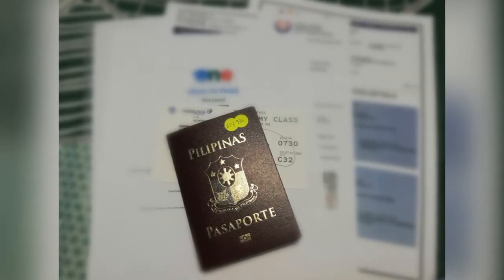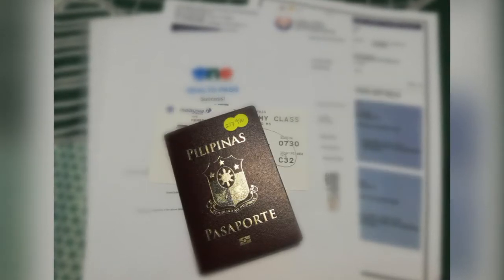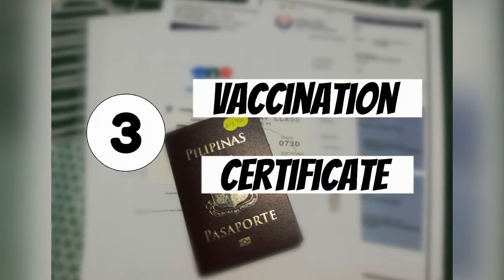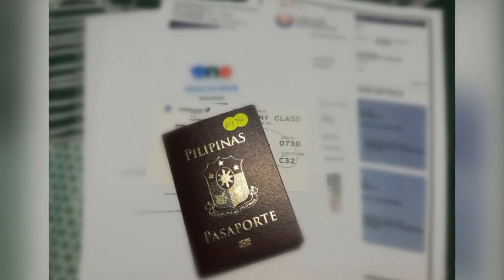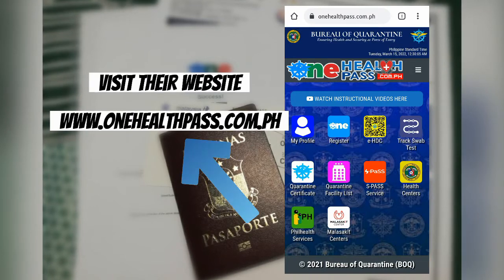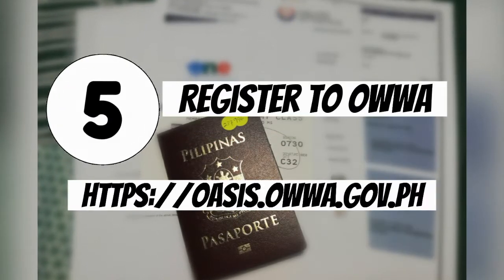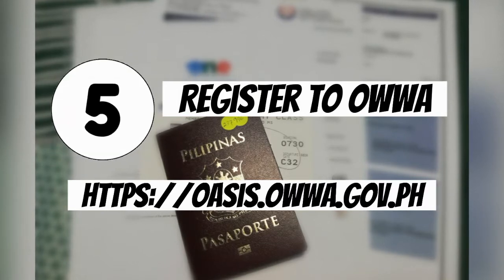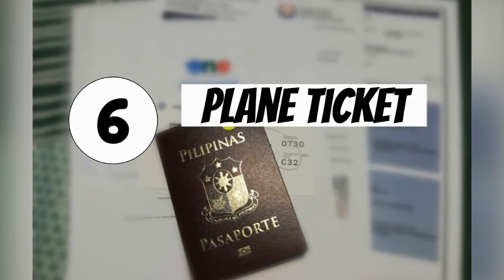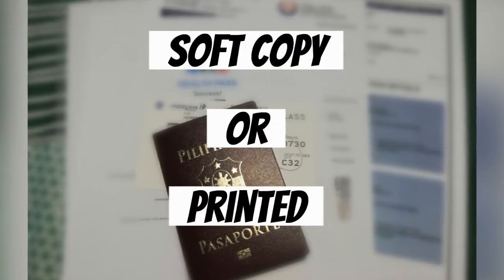Number one: passport with updated visa. Number two: negative PCR test. Number three: vaccination certificate. Number four: register for the One Health Pass — you can do this by visiting their website. Number five: register to OWA. Number six: airplane ticket.